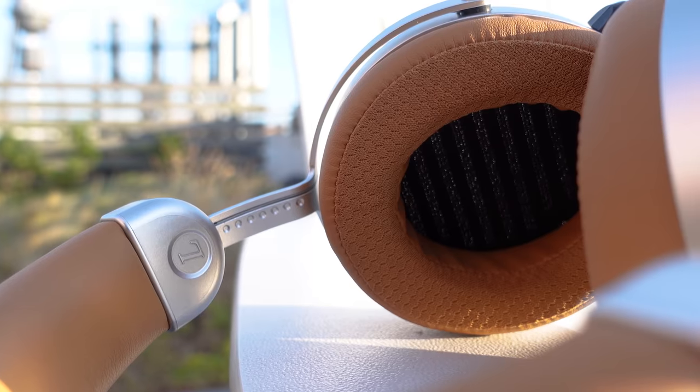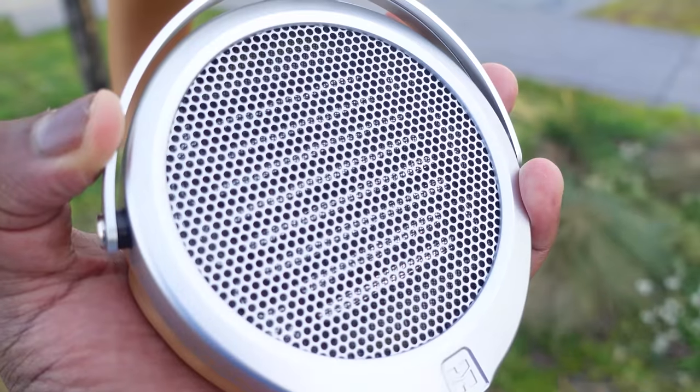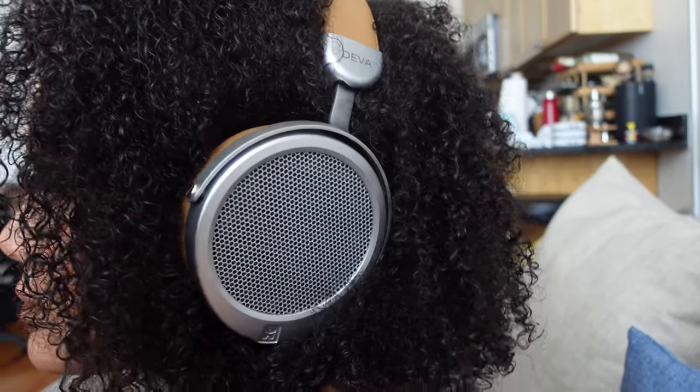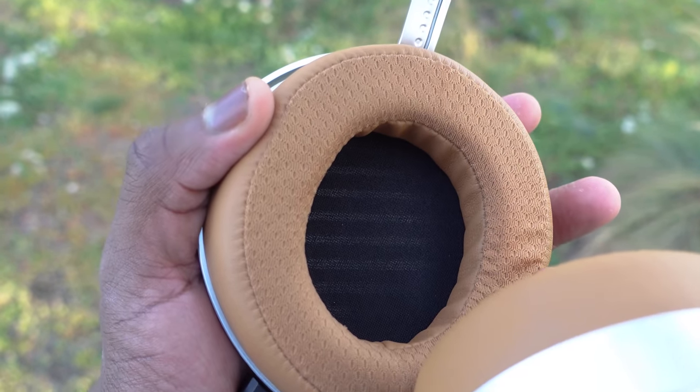What the HiFiMan Diva is truly unique for is its sound. When you pick them up, plug in, hit the power button, and sync to your smartphone, you put these on and you can hear the world around you. Then you press play and you get this immersive, rich sound. Those planar magnetic drivers do a fantastic job — the highs are great, the lows are fantastic, though the mids falter a little bit for me.